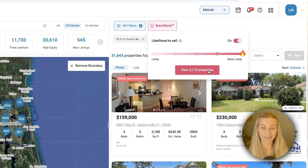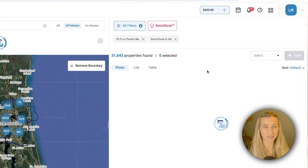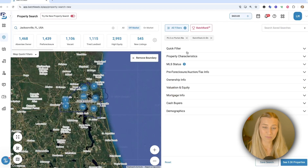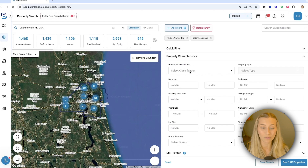All you have to do to pull that list is view those results and you can start analyzing the details. You can still use your other filters that you're used to, like if you really want to use your quick filters on top of that Batch Rank tool, or even just go into the all filters button.